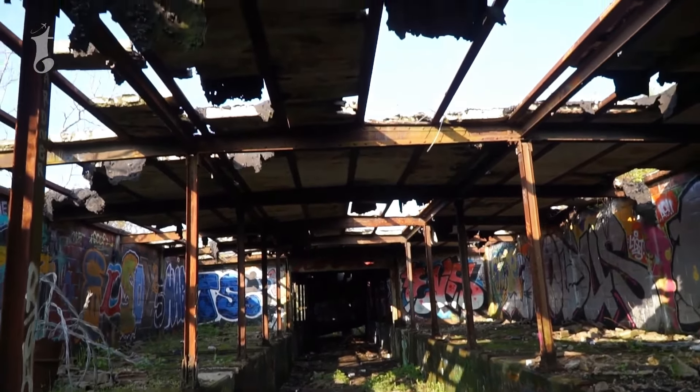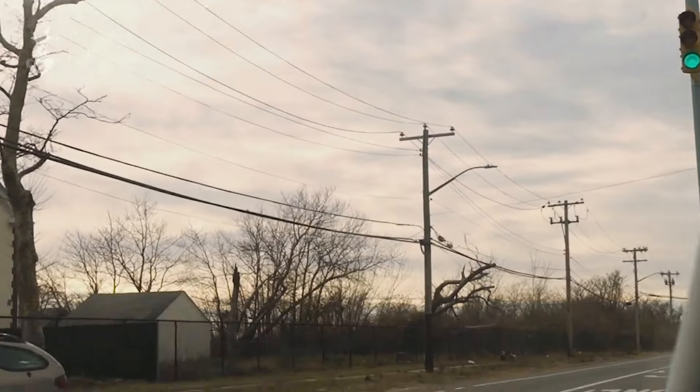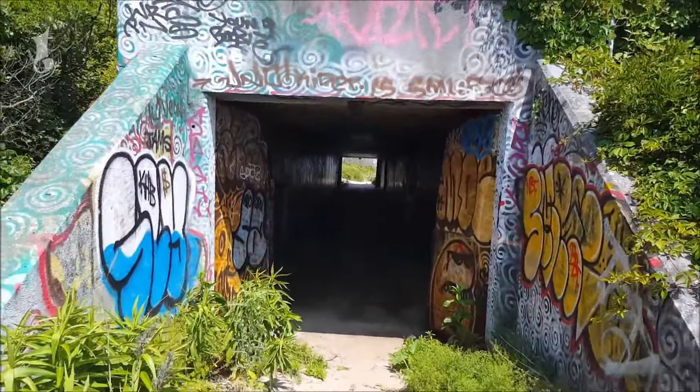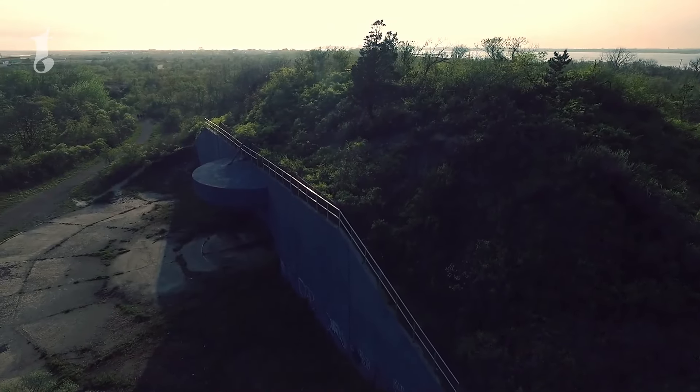Today, Fort Tilden is a shadow of its former self, mostly abandoned, but not forgotten. It is now part of the Gateway National Recreation Area. The fort's remnants are scattered across the landscape, inviting explorers to step back in time and imagine what life might have been like during its operational days.